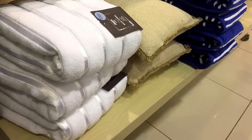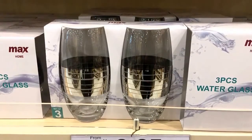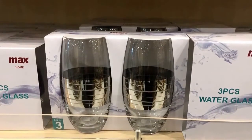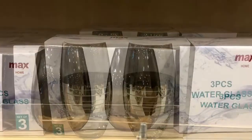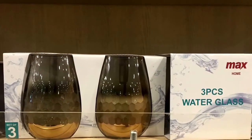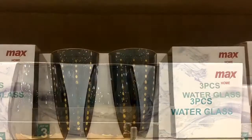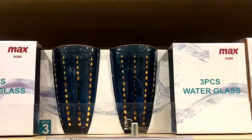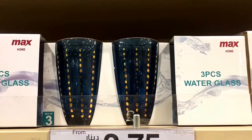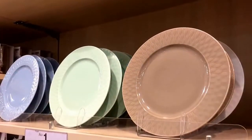Thick, lush towels in deep blues bring in that springtime nautical feel. Don't forget the kitchen — bring in some nice beautiful cups, or repurpose the cups you already have. Bring in some more glasses for indoors and outdoors. If you entertain a lot, spruce up your glassware for your kitchen to bring in that springtime feel.